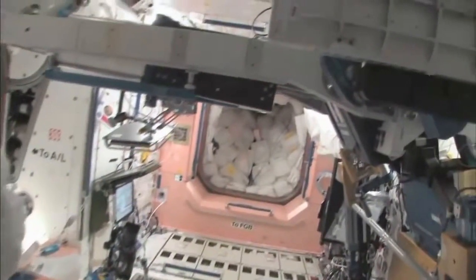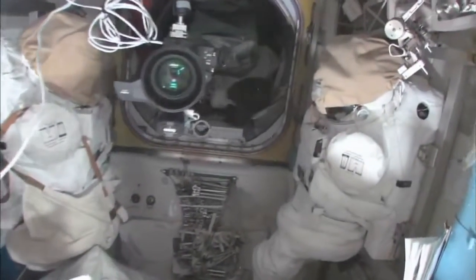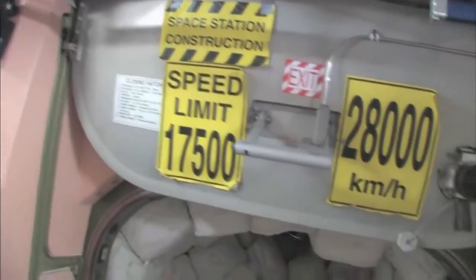And now we're going back into one of the first modules, Node 1, which is also called Unity. These are our contingency water containers, CWCs — our wall of water down here. We have different kinds: water you can drink, and water you can use for other things like flush water or generating oxygen. Here's the Quest airlock — this crew lock is a hatch that goes outside into space. We're storing EVA-related things here. You can see this is a Safer, which is a jet backpack that we wear on the outside of our spacesuits, so in case we get separated from the spaceship, we can fly our way back in. I remember being a Capcom on STS-96 when I first saw these — that's pretty amazing.